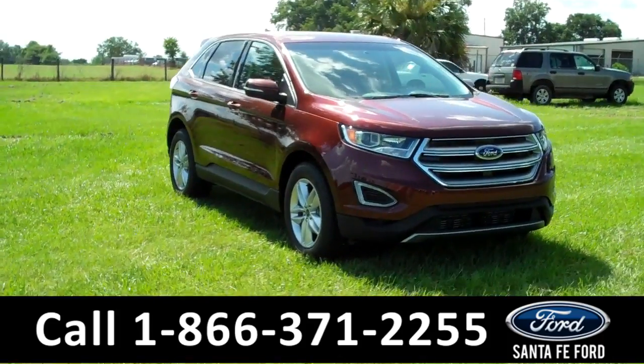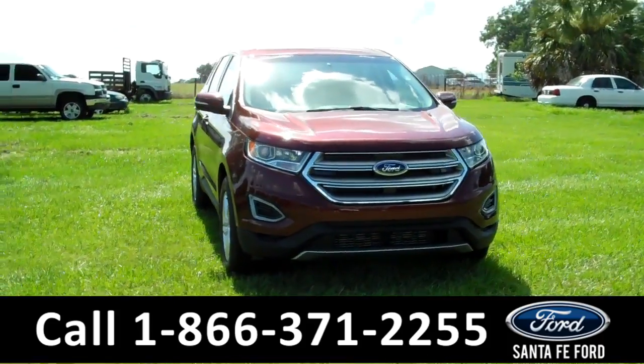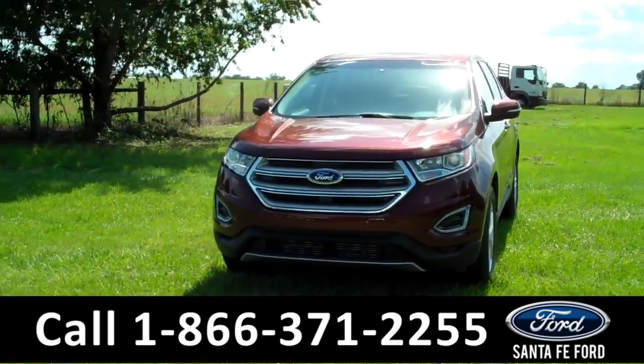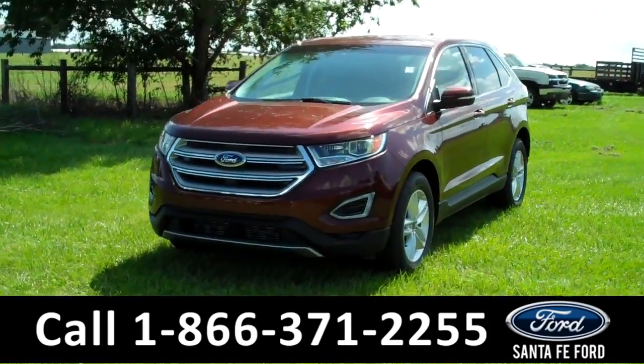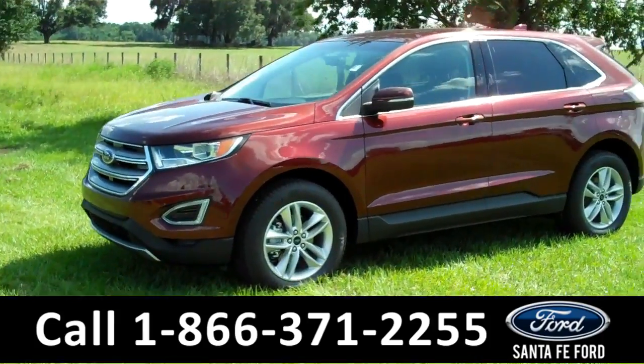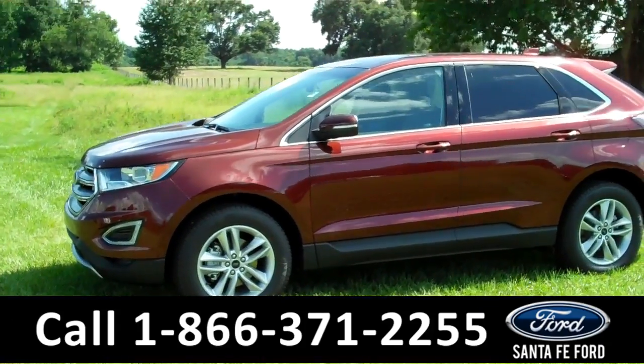Hi everyone, it's Jen here, and again this is a 2016 Ford Edge. I'm going to go over as much as I can in a short video, but if you'd like more information you can visit us online at SantafeFord.com. There you can download the window sticker for all the options and details and see all the pictures we've taken of this vehicle.